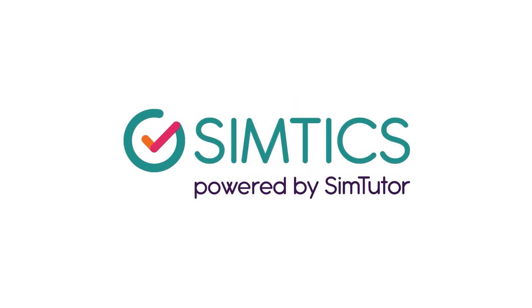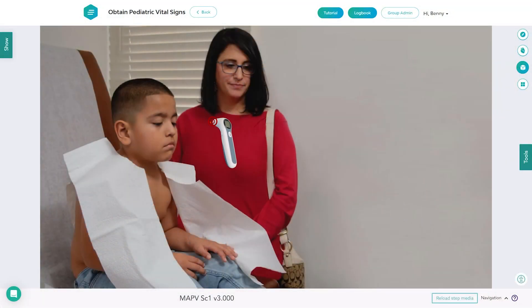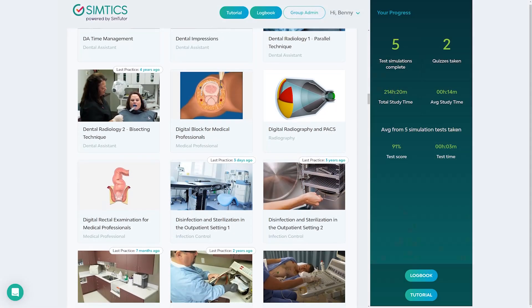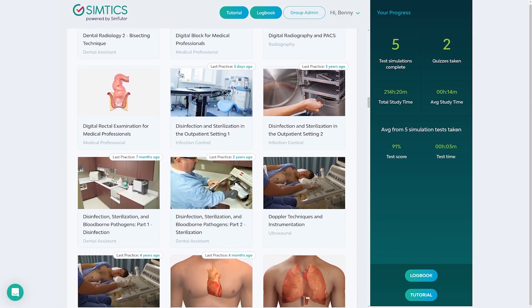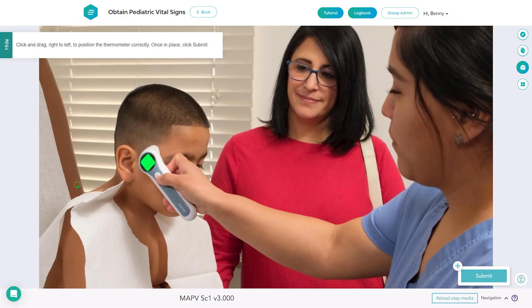Welcome to SimTix, the future of healthcare training. Imagine mastering key medical skills without stepping into a clinic. SimTix gives learners access to more than 200 interactive simulations designed to build real-world skills in a risk-free virtual environment.